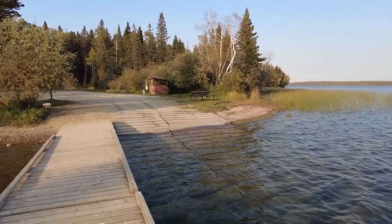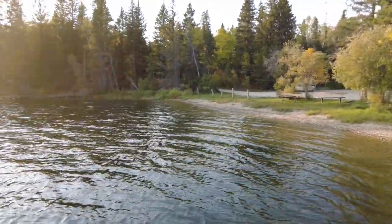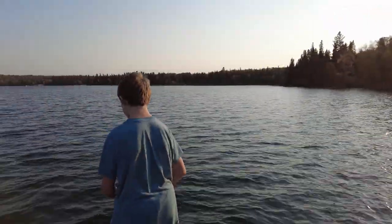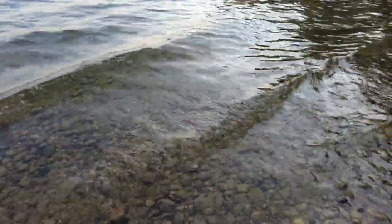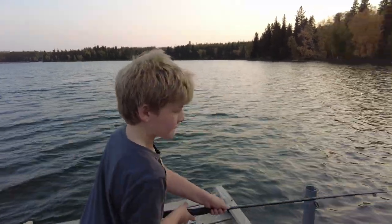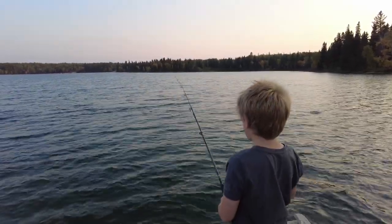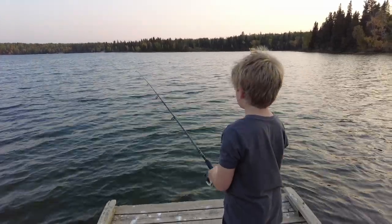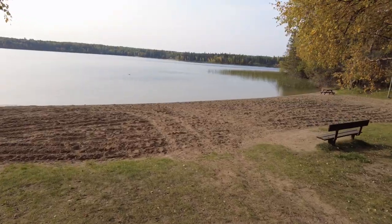There isn't a lot of cell service here, but if you stand on that picnic table you can usually get the phone to work. Here's the young man fishing again, trying to see what he can catch. I thought those fish would come spawn every night, but it was just that one night when we happened to be there. Look how clear that water is — you go to a lot of lakes like in the Winnipeg River system and it's not clear like this at all, but here at Child's Lake it's crystal clear.